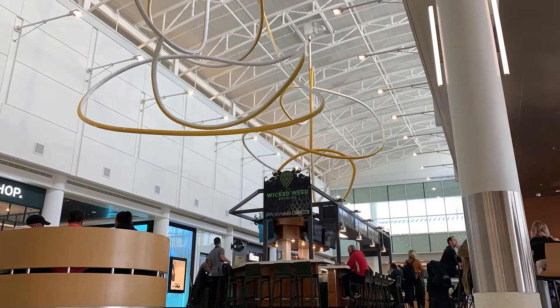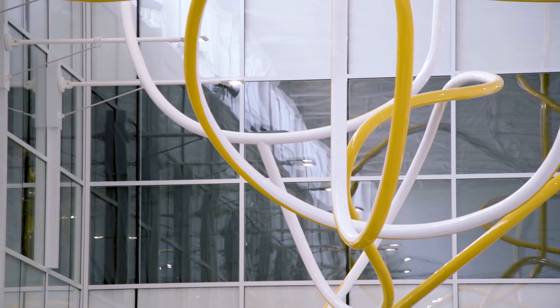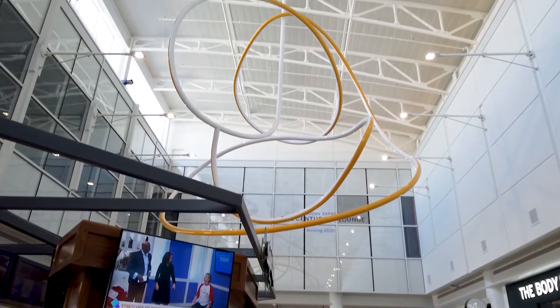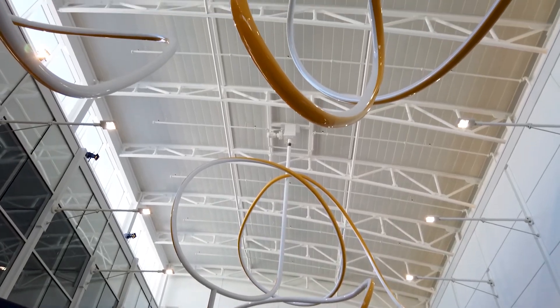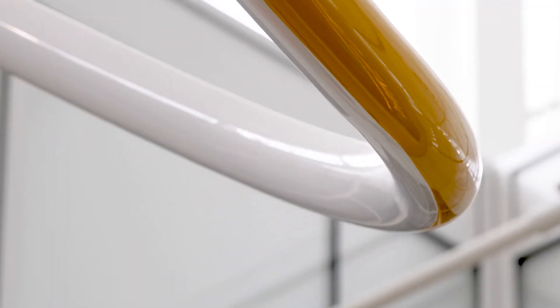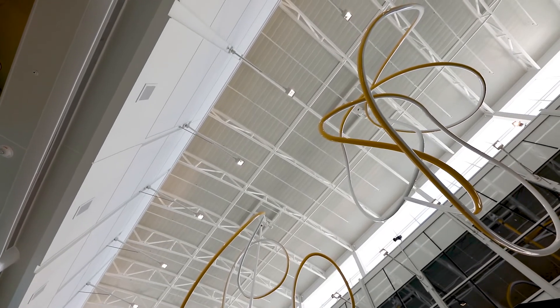We believe that art really enhances the customer's experience in the airport. It helps mitigate some of the stress that they may feel as they're traveling. It also creates a really beautiful environment by having artwork to enhance what people experience, and we really want to show that we're innovative and forward-thinking with the type of beautiful, innovative artwork that we commission.